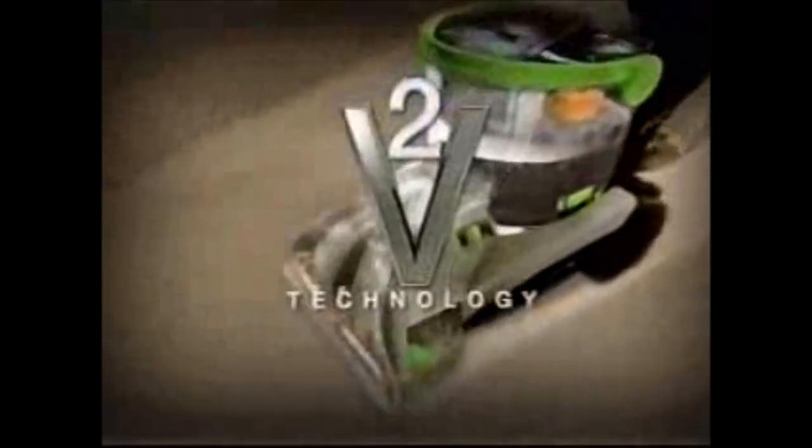The best Hoover Deep Cleaner, the SteamVac, now has a second wave of cleaning power. Introducing the SteamVac V2 with V2 technology.